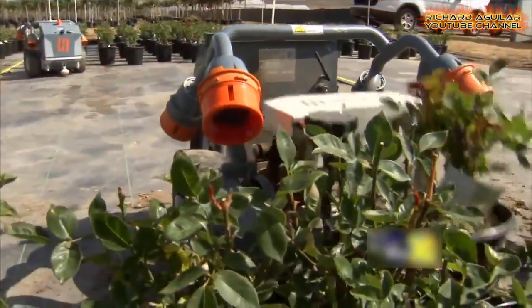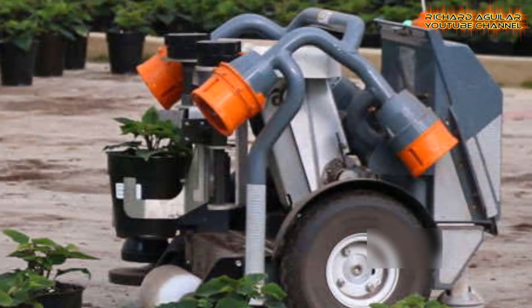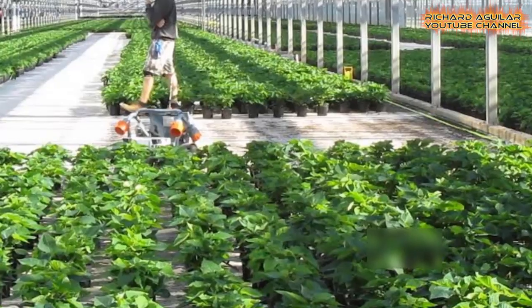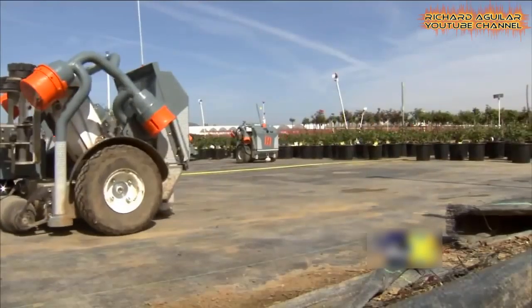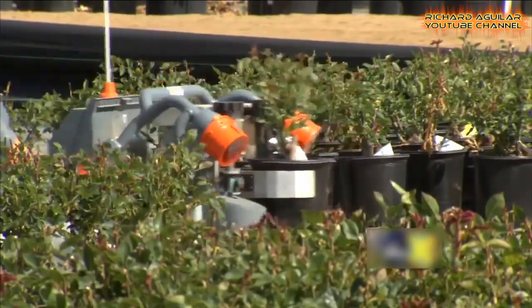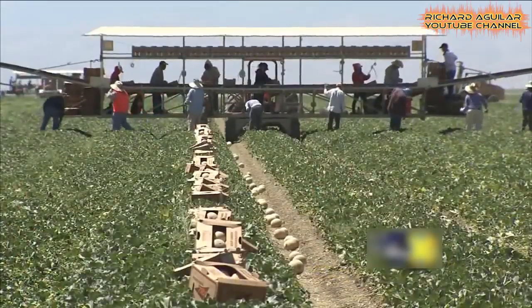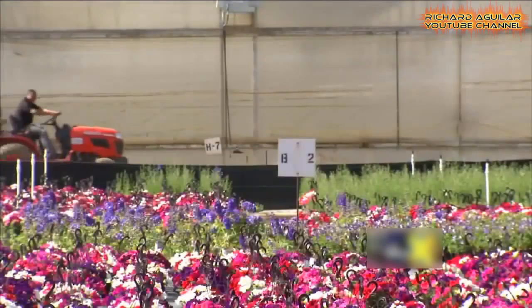HB100 is a small and highly efficient robot for nurseries and farms. With the ability to work around the clock and adjusting the pots in the most efficient way, it helps in reducing manpower and enhancing work efficiency. HB100 is a fully automated robot that can work alongside humans without the need of any special environmental setups. It is used to execute material handling tasks throughout the year and in all weather conditions.